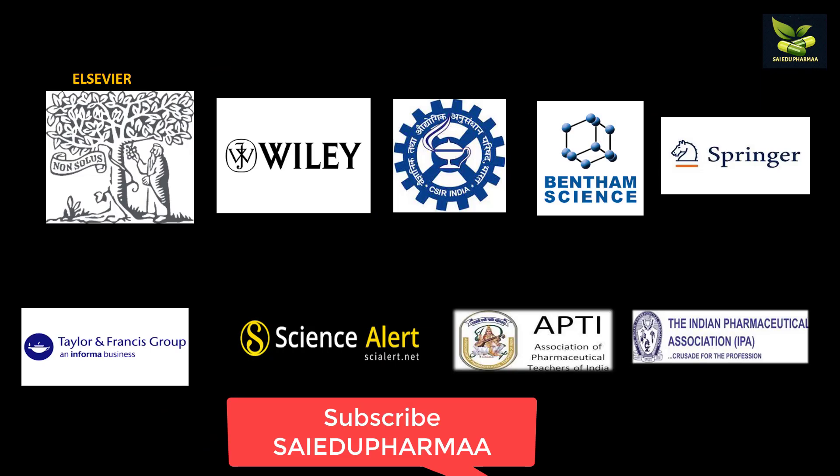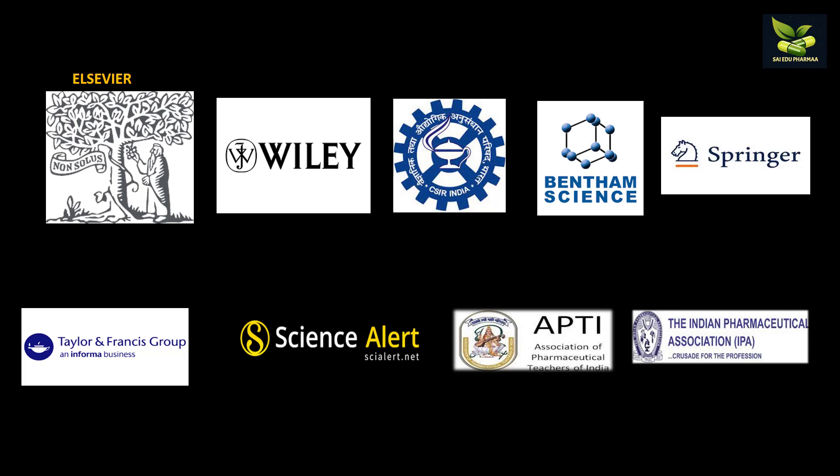As you can see here, these are some of the publication houses: Elsevier, Wiley, CSIR, Bentham, Springer, Taylor and Francis or Informa, Science Alert, APTI and IPA.